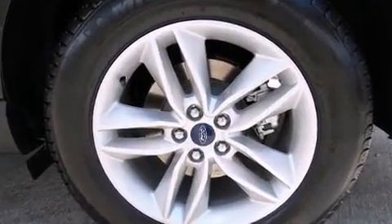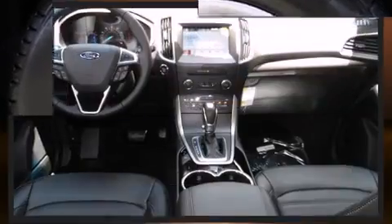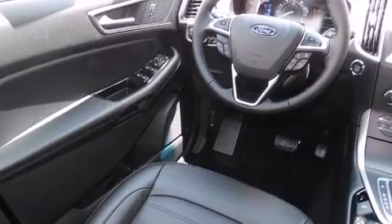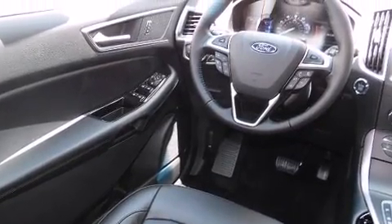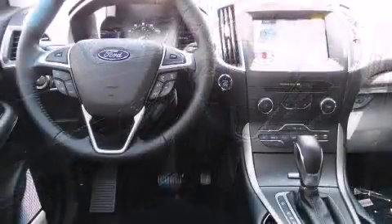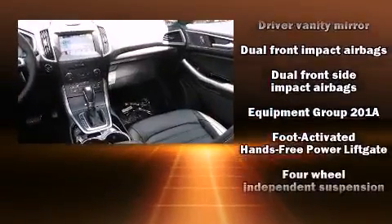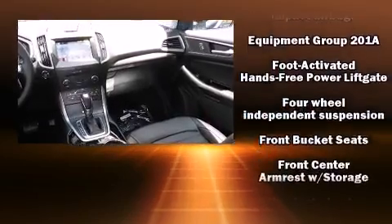Top features include a split folding rear seat, front and rear reading lights, an automatic dimming rearview mirror, an outside temperature display, turn signal indicator mirrors, and power seats.